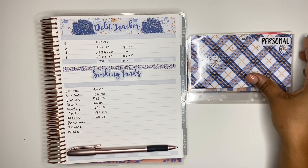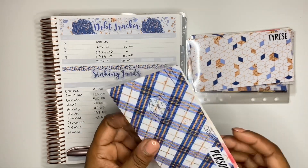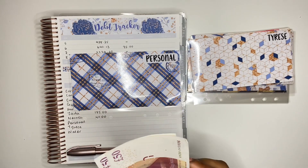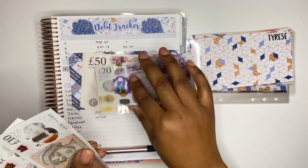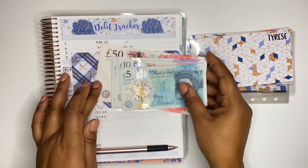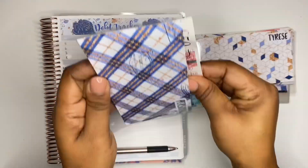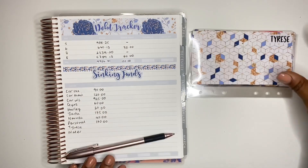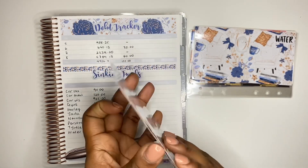My personal sinking fund is next and I should have £170 in here. Counting: 50, 100, 120, 140, 150, 160, 165, 170 — correct. Next I have Tyrese, and Tyrese should have £135 in here.